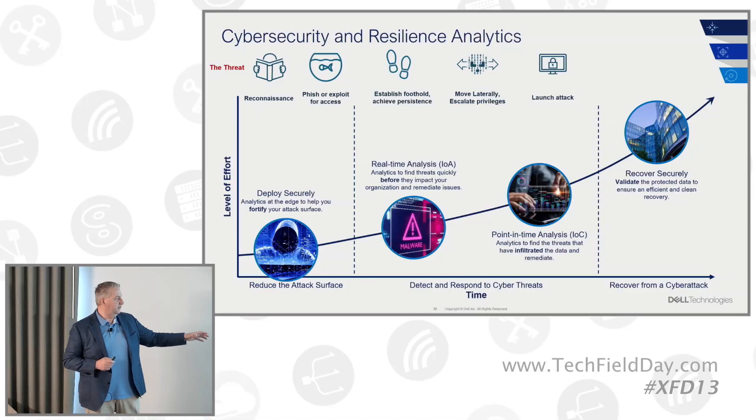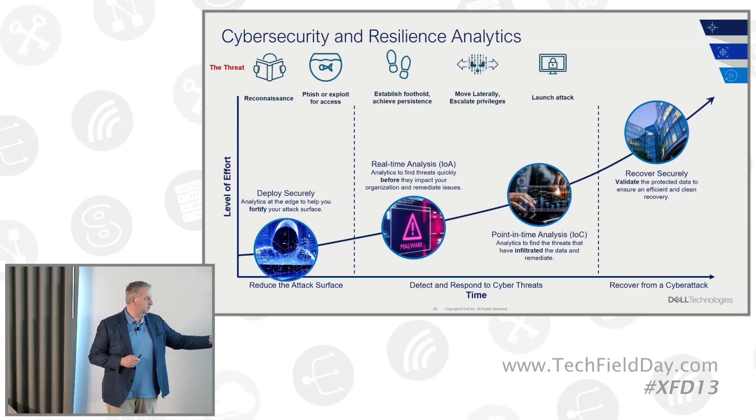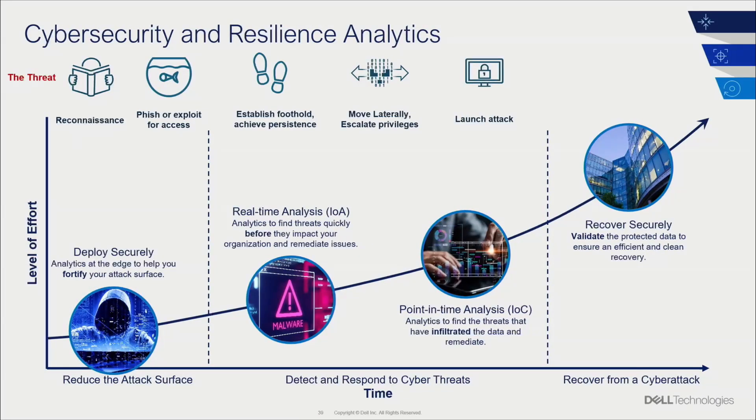To come full circle on the data protection space: when we talk to customers, we put them in three buckets — reduce the attack surface, detect and respond, and recover. We don't think of data protection as all about recovery. From a deployment standpoint, you want to secure your devices properly: MFA, roles-based access, encryption — making sure those things are in place is part of best practices. From a detection standpoint, we have Index Engines to find threats that have come through.